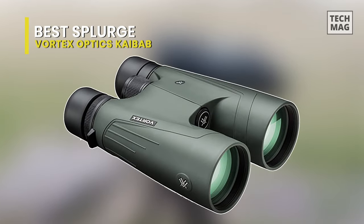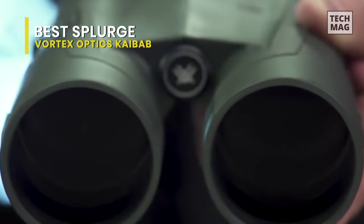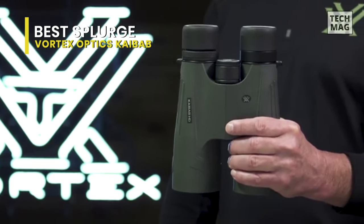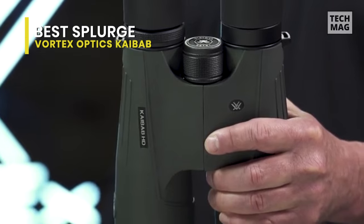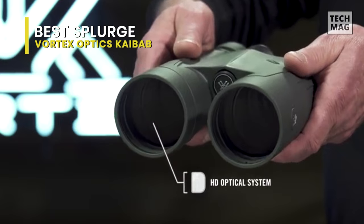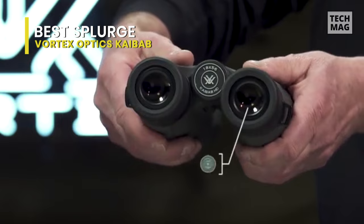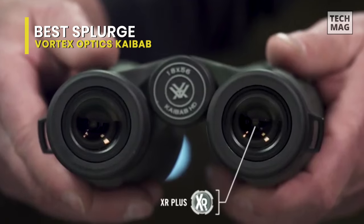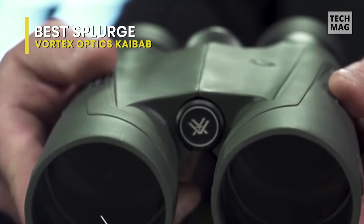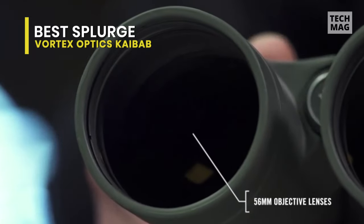The SkyBab HD is the ultimate long-distance western hunting binocular series. When serious patience and superior optics are required to locate trophy animals at extreme distances, the SkyBab HD delivers the premium quality, high magnification optical performance you need to get the job done. Intended to be used with a tripod for extended, comfortable, rock steady viewing. Ultra comfortable twist up eye cups are perfect for long glassing sessions. Visually tear apart open landscapes in pursuit of tough to locate trophy big game with the SkyBab HD.